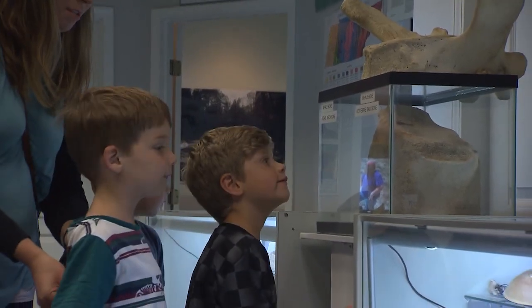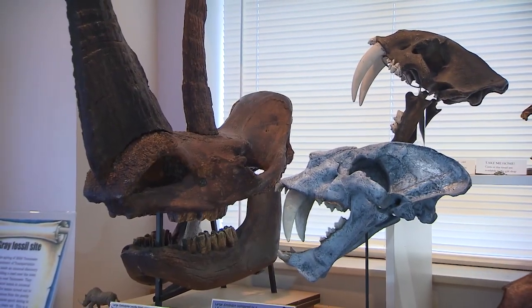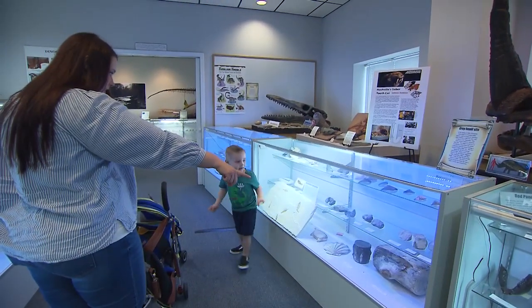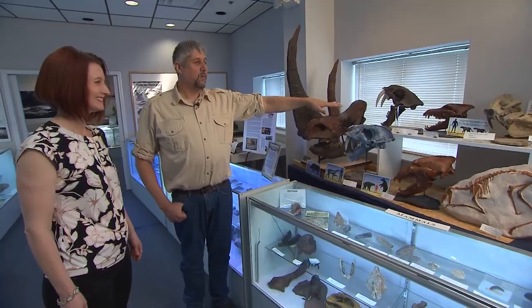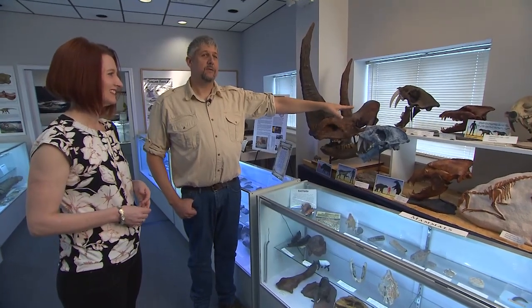The world needs more scientists. There's always a shortage, especially in sciences like geology where there are more jobs than geologists to fill them. Natural history museums, more than anything else, get people interested in science. Books and movies stimulate curiosity for specific creatures like pterodactyls, woolly mammoths, and — yes, Game of Thrones fans — dire wolves. Dire wolves were running around with all the other creatures found in Tennessee; there's a pretty good chance they were here.